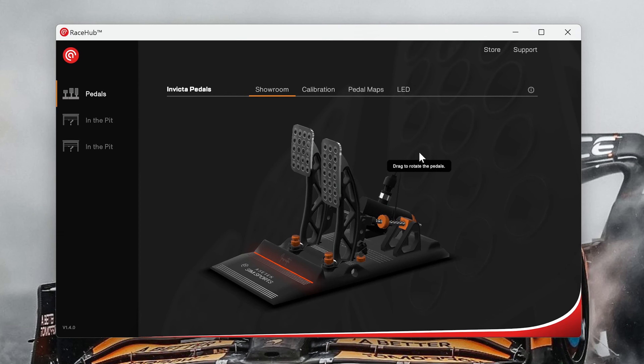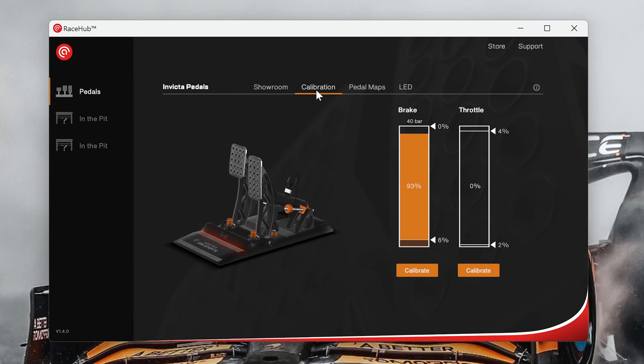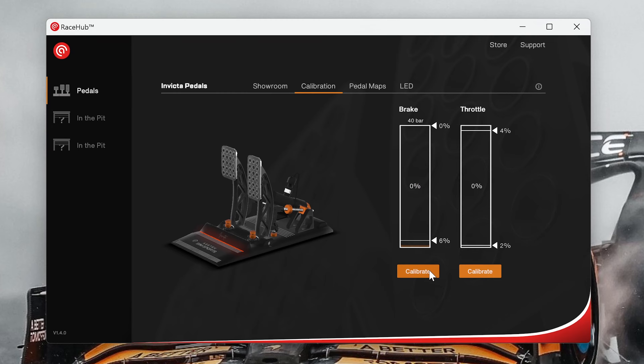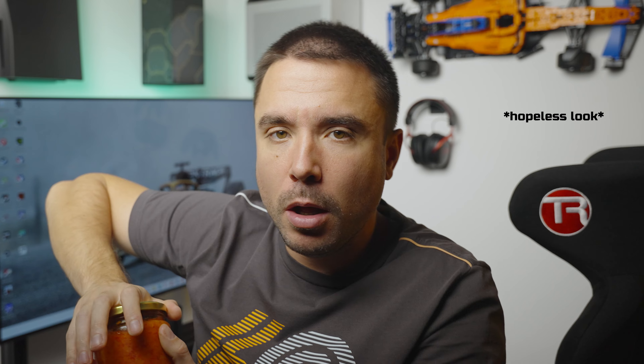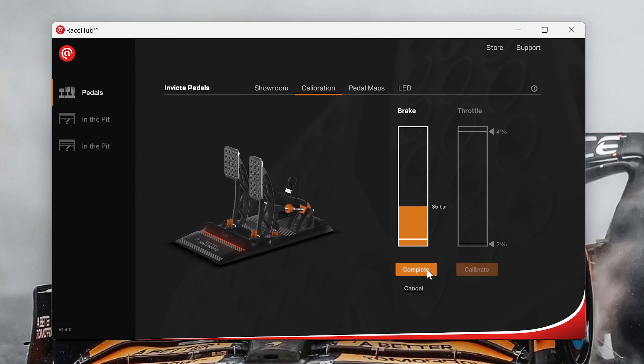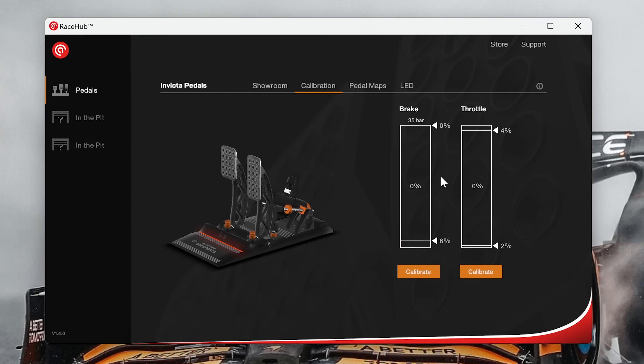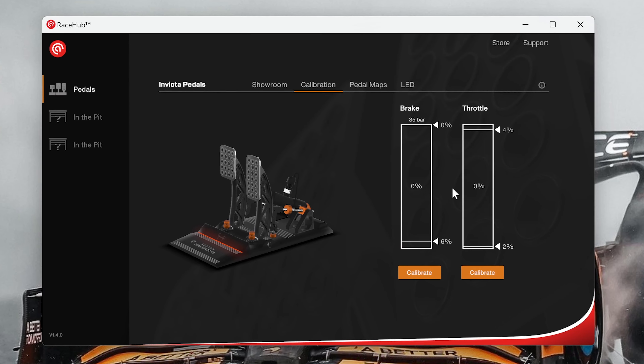Left is brake, right is gas — and that's all well and good. But what's the end result of having a system like this? Buttery smooth input. When you look at it through the eyes of the software — the Asetek Race Hub — you can see how granular and progressive the input can be, although you feel like you're trying to open a fresh can of Ivar based on how much force you're putting into it, making you at first think it cannot be as good as it really is.